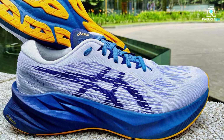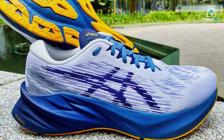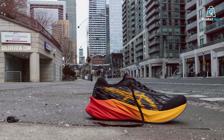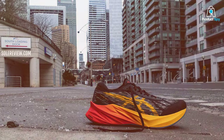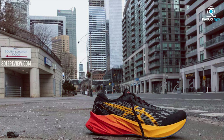The AHARPLUS rubber outsole enhances durability, ensuring these shoes can keep up with your most ambitious running goals. Discover a new level of comfort and performance with the ASICS NOVABLAST 3, where innovation meets the open road.